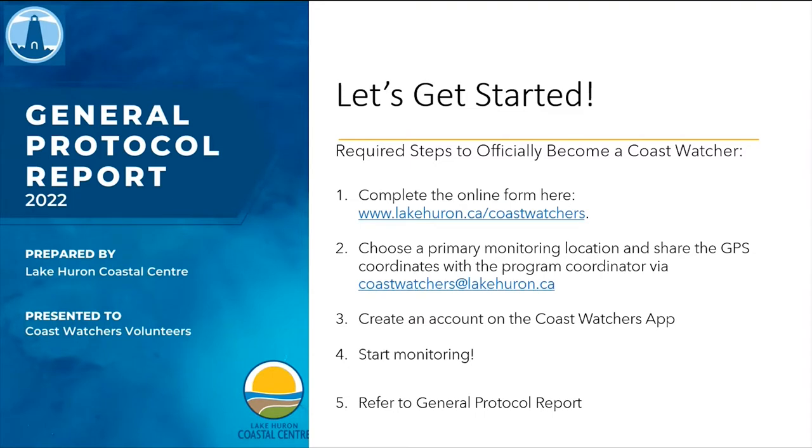I want to make sure everyone has completed the required steps to officially become a Coast Watcher. Number one: complete the online form at www.lakehuron.ca/coastwatchers. Number two: choose a primary monitoring location and share the GPS coordinates with me via coastwatchers@lakehuron.ca — I'll show you how to find those coordinates shortly. Number three: create an account on the Coast Watcher app. Number four: start monitoring. Number five: refer back to the general protocol report and the FAQ page on the Coast Watcher training page — everything I'm talking about today is in that report.